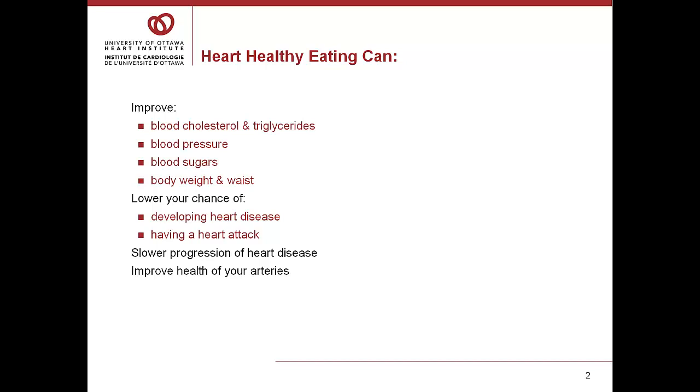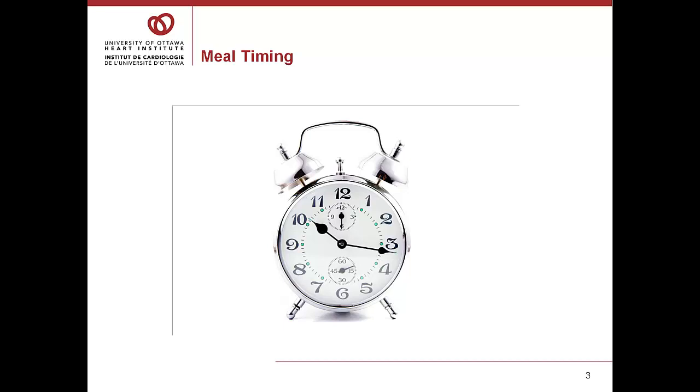Now if you're watching this and thinking, well I already have heart disease, we also know that heart healthy eating can help to slow the progression of heart disease. Not only that, it can help to improve the health of your arteries. So there's lots of reasons to think about making heart healthy choices.